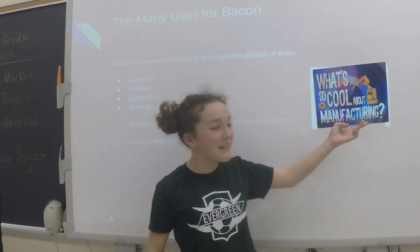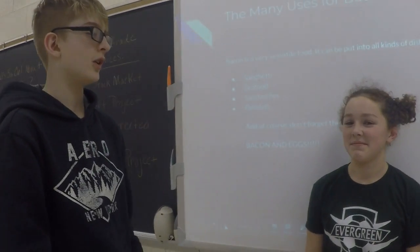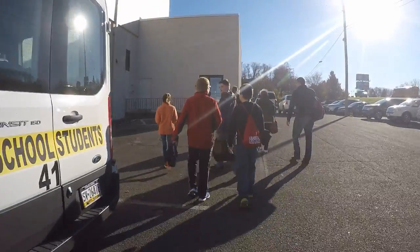What's so cool about manufacturing? I'll tell you what's so cool about manufacturing. I've come to know a company that manufactures bacon. Their name is John F. Martinson's Meat Company.